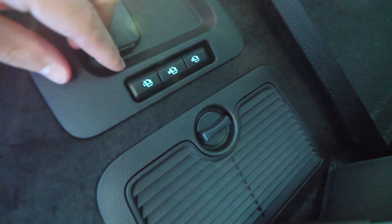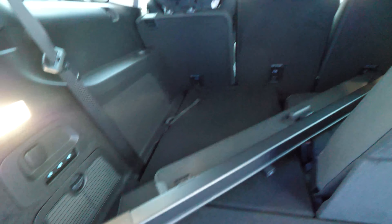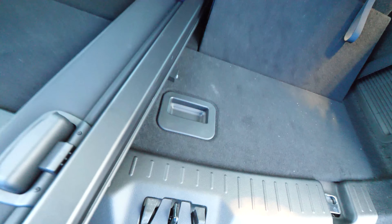There are buttons here to fold down the seats, which is pretty awesome. You also have a protection cover that you can install if you want to fold down the third row and protect the trunk. Here is the third row — let me fold it down to show you how much space you have.